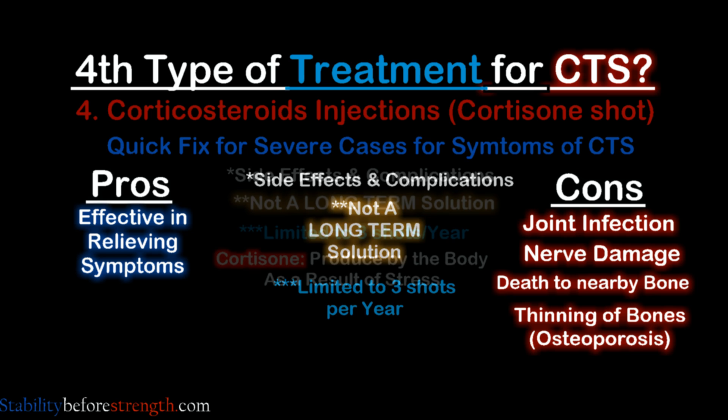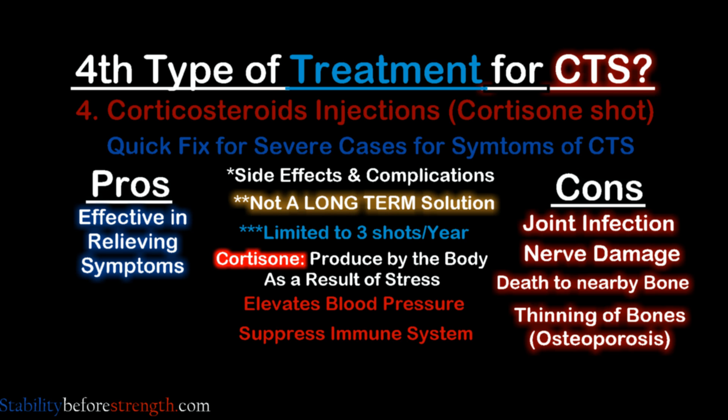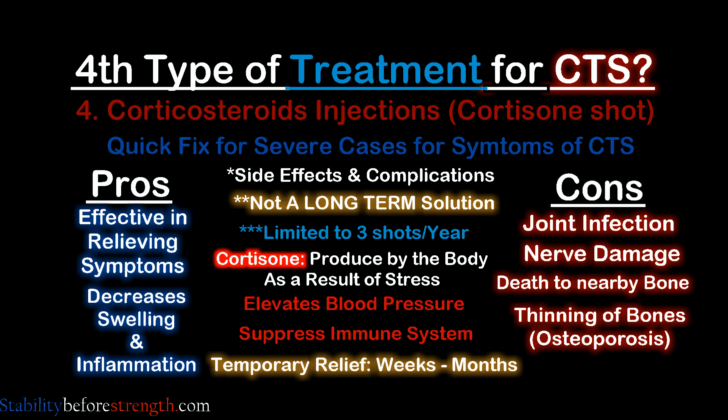Cortisone is naturally produced by the body during times of stress, which causes a spike in blood pressure and also temporarily suppresses the immune system. Cortisone is effective in relieving pain because it destroys and damages the nearby connective tissue around the area of trauma, which is why it decreases the swelling and inflammation. Temporary relief can range from a couple of weeks to a few months, but after that the pain usually comes back and you're back to square one — this time with destroyed and damaged muscles, tendons, and important cartilage. This is why, in my personal opinion, cortisone shots should be seen as a last resort next to surgery and only used in severe cases.